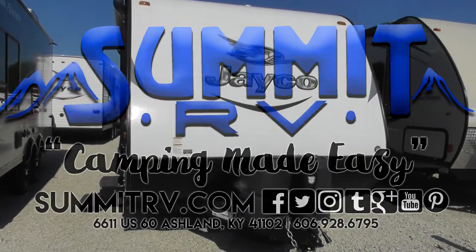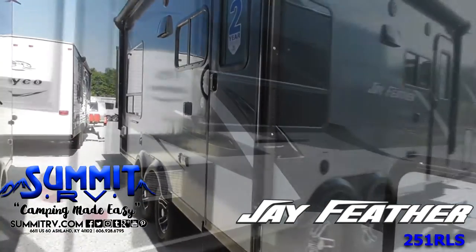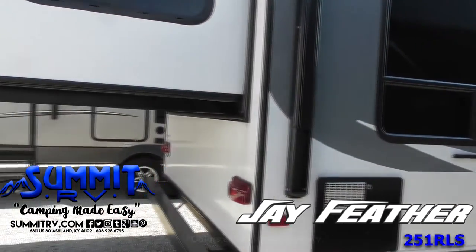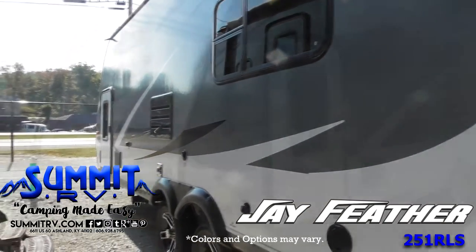The Jayfeather X213 Extendable offers bunk beds and a rear king-size bed slide. The exterior features extra storage compartments and a bicycle storage area beneath the bunk beds.